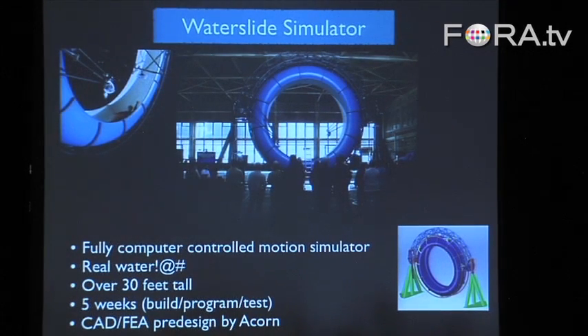It all came out of the idea for a water slide that would never end, because water slides are pretty short. The idea was just to have this spinning wheel that you would sit in and go through these pre-programmed motions.